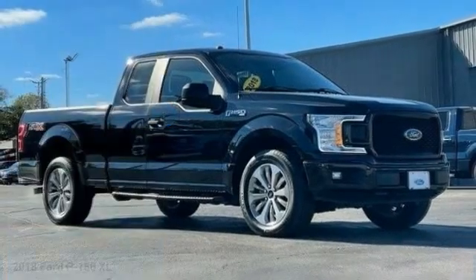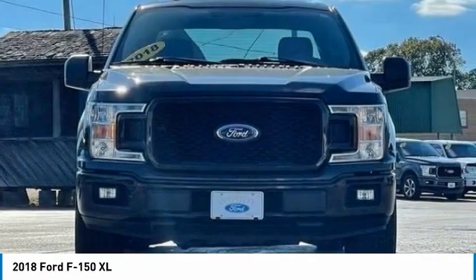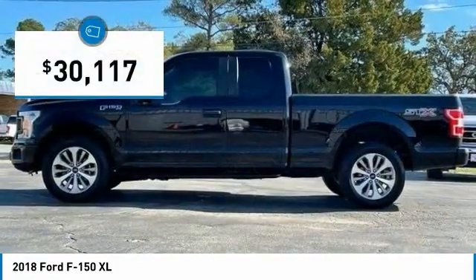Test drive the 2018 F-150. A Ford F-150 knows how to handle any situation. It's built to follow orders, no whining, and is priced below $35,000.